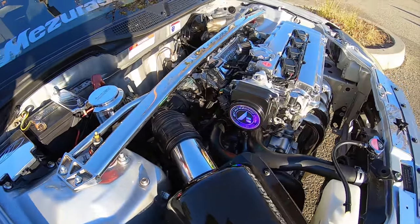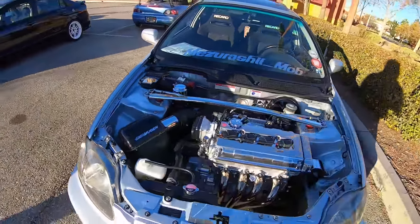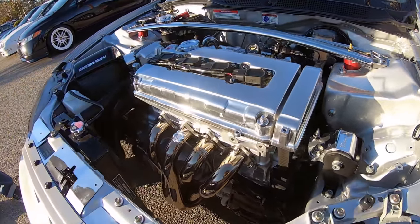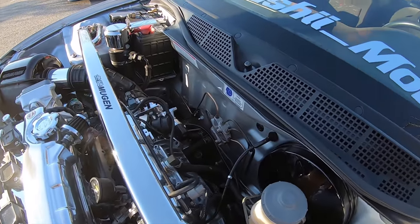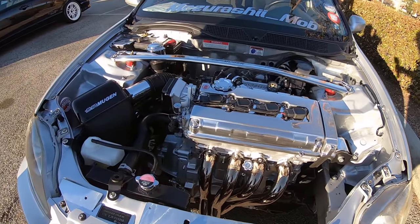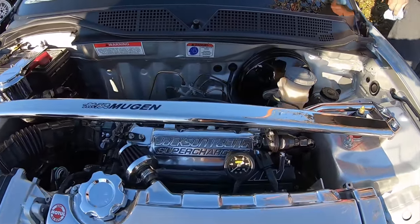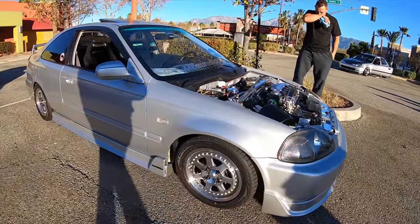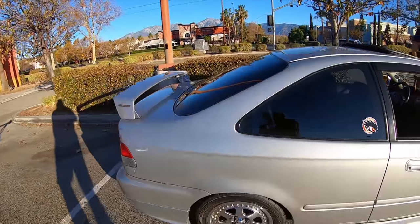Especially with this clean of an engine bay. Oh my goodness, wow. This is absolutely gorgeous - it's like the fourth time I've seen it and every single time I get wowed. Good job man, beautiful car.